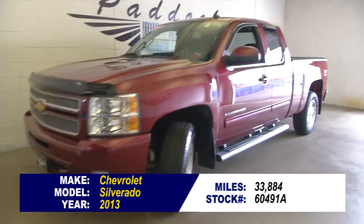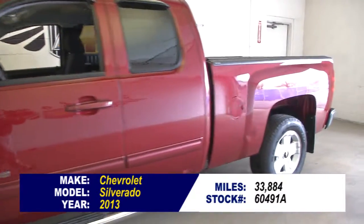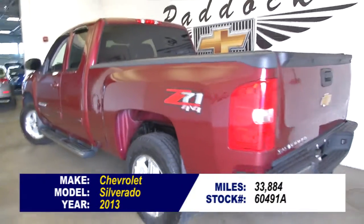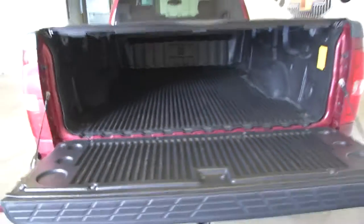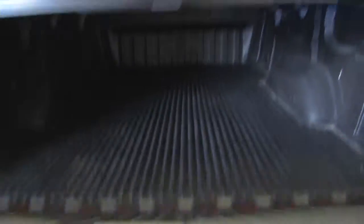Stock number 60491A. 2013 Chevrolet Silverado 1500 4x4 with the Z71 package. I love the deep ruby exterior paint on this vehicle. In this video walk around, we're going to start at the back of the vehicle, work our way to the front, and just point out a few of the great features of this truck.